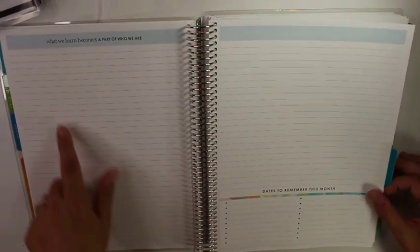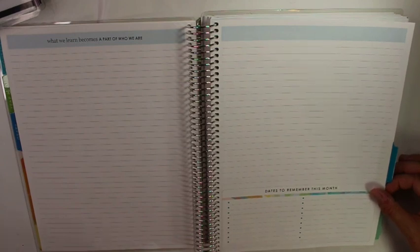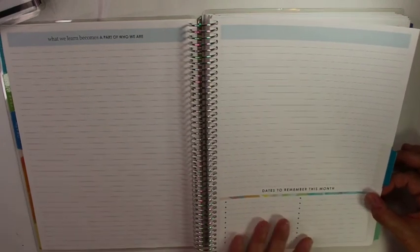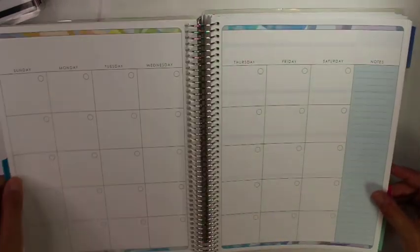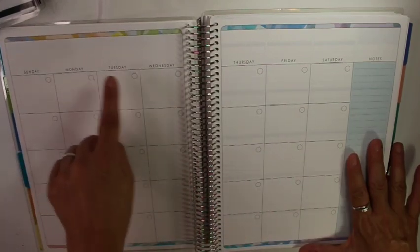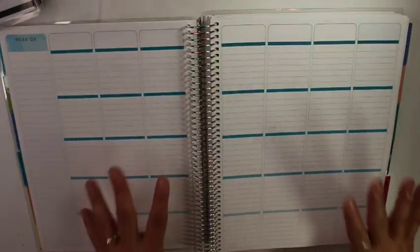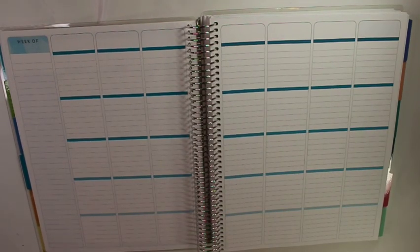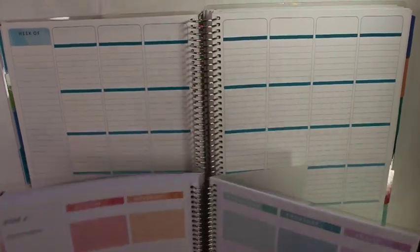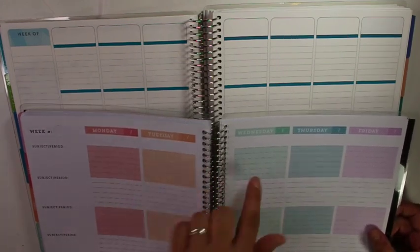You have kind of a line note page. Here's some dates to remember, so I could write in things like testing dates, SATs, PPTs, maybe some different events going on — assemblies and stuff. These are undated, but there are stickers for these, and I'll show you the stickers. Then here you have your month, and there are stickers that will go in here for the dates. Now you have your kind of lesson planning section. I'm not as thrilled with this as the one in the Michaels planner. I like the setup of the Michaels one better — how it had the subjects and the period, and how it had the days of the week printed in.